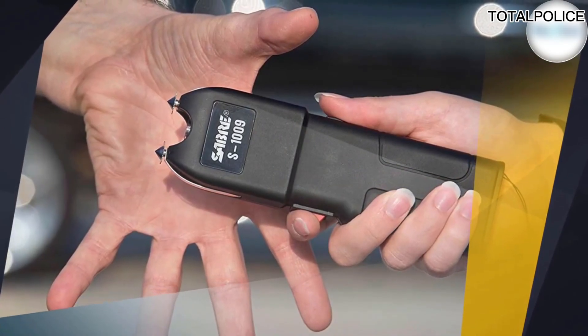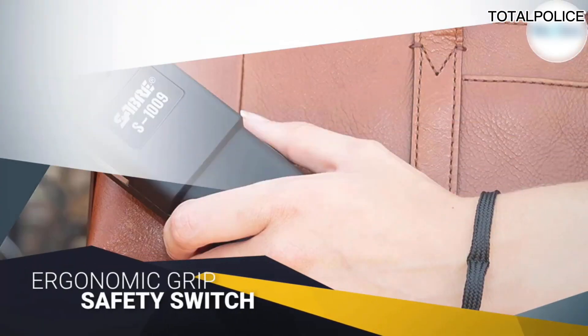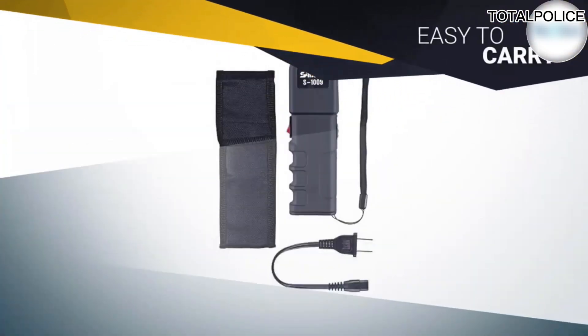The gun also uses anti-grab technology — a strip runs along the side that will shock a grabber when the stun is activated. The ergonomic grip and accessible on-switch make it easy to stun and tag a target.